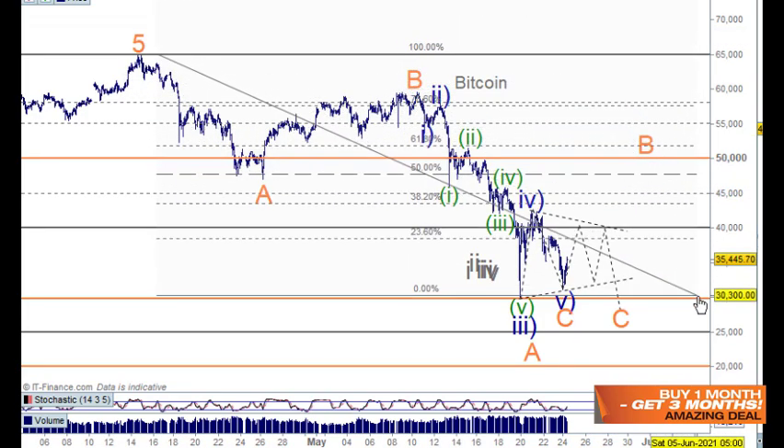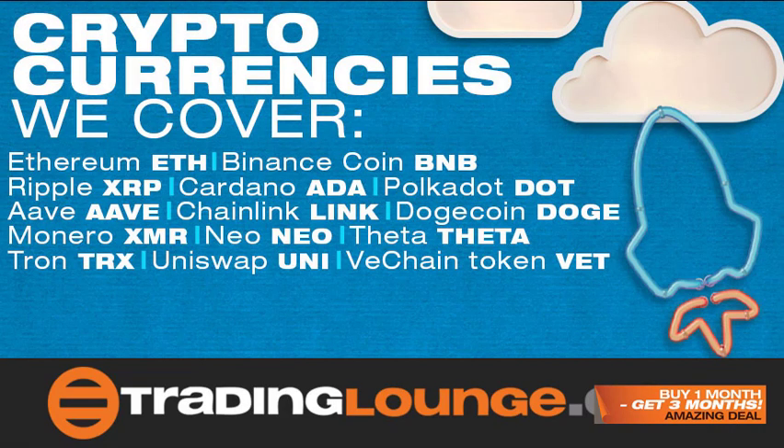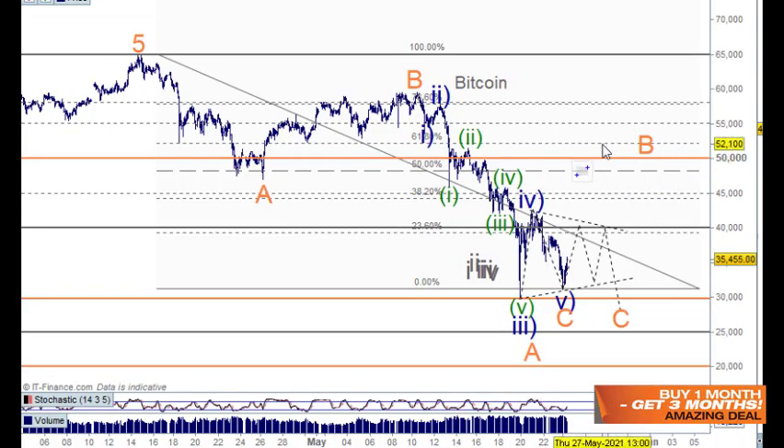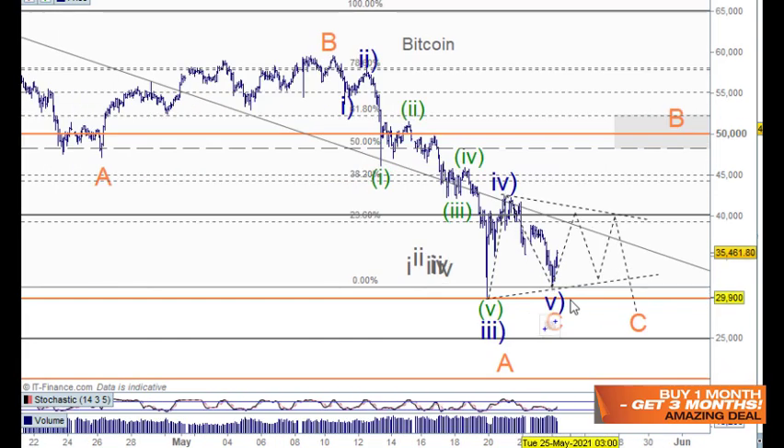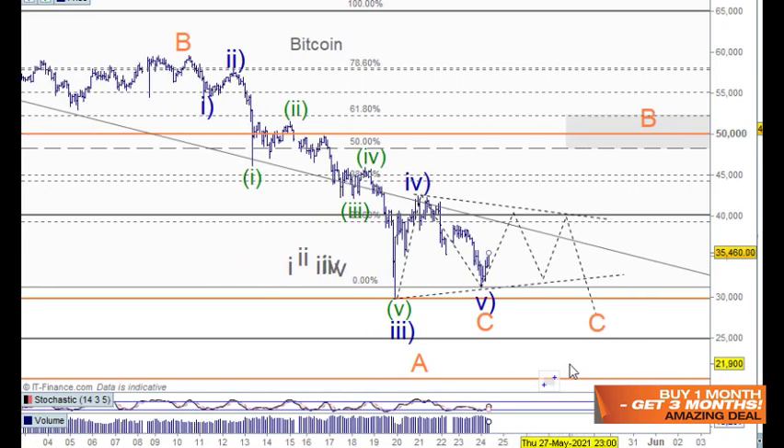The takeaway is: based on Ethereum this count down here can have its low in place and we can rally up. Taking the measurement from that top down to the wave five low, that could bring us back up into the $50,000 area. So it would be a bit silly not to buy down here based on what Ethereum could do. Whether you're position trading, short-term trading or hodling — everybody's doing different things — I've also seen cases of a truncated fifth wave down in five waves.